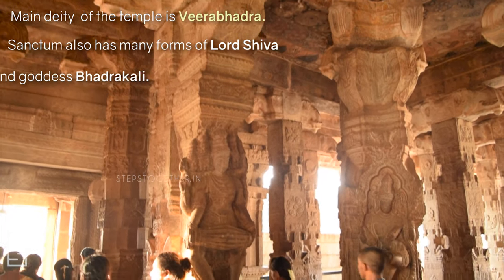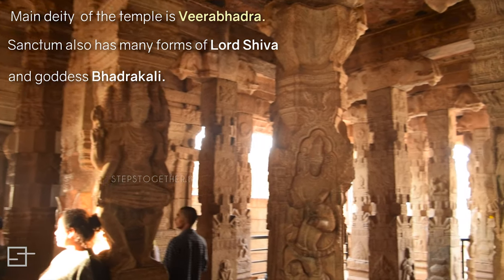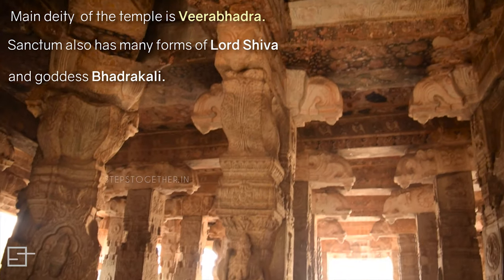The sanctum also houses the shrines of Lord Shiva, Lord Vishnu, Ramalinga, Bhadrakali, and Hanuman.